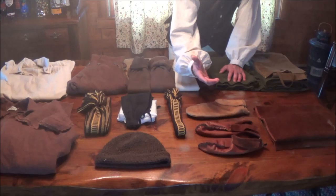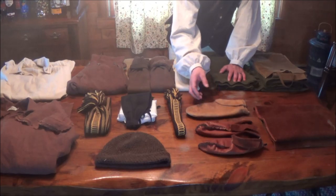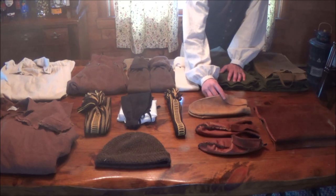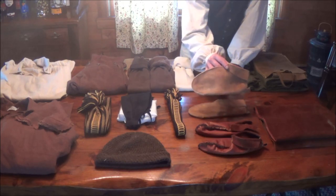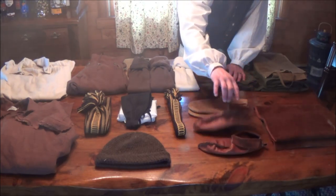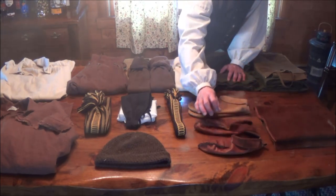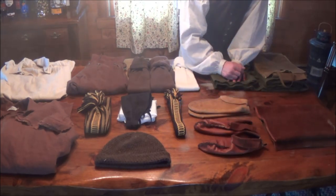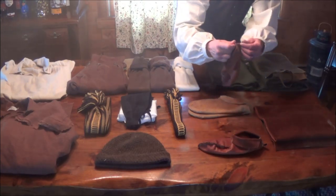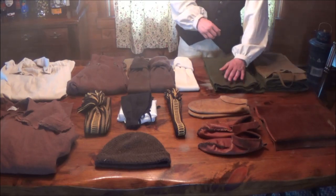I've also shown in another video a couple pairs of moccasins that I made. These ones happen to be elk hide. These ones are some cowhide that I had — they're a lot lighter weight but they're going to be good in the hot weather. They didn't come out too bad.